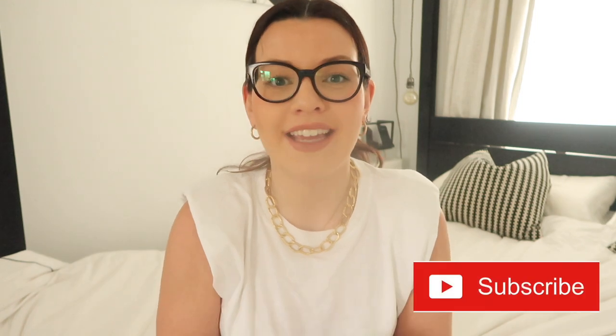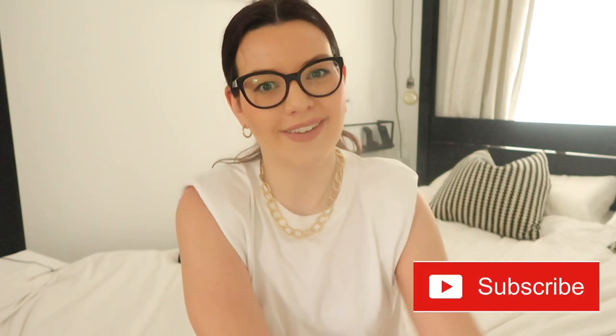That brings me to the end of this girls spring summer haul. I hope you enjoyed seeing all the bits I picked up from H&M, Zara, Next and Sainsbury's. If you did enjoy this video please do like it and subscribe. Thank you so much for watching and I'll see you in the next one. Bye!